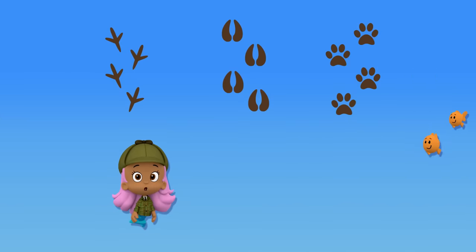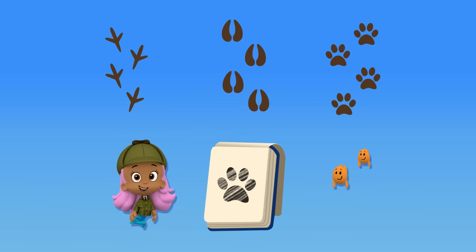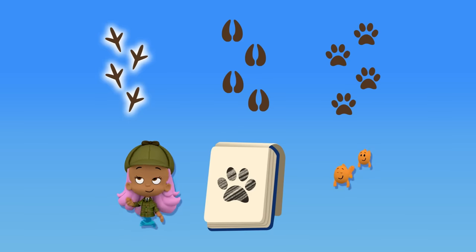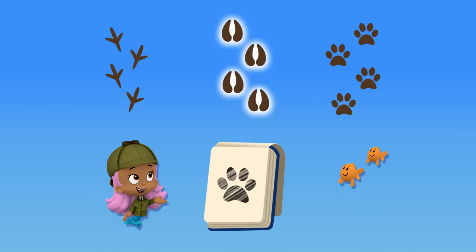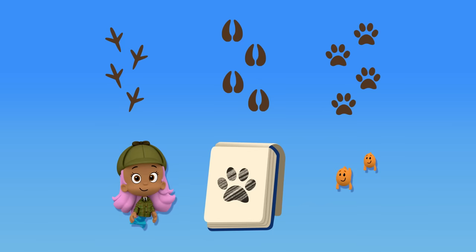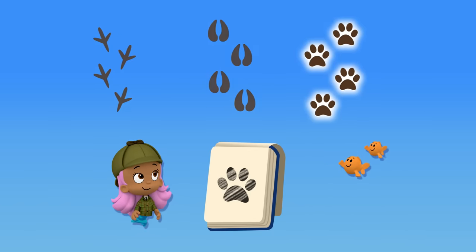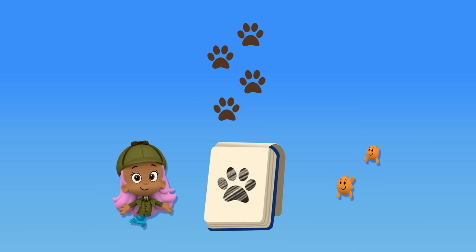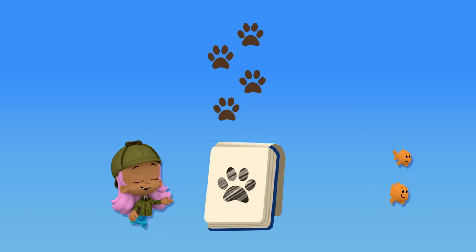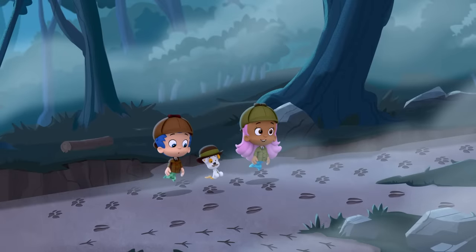We need to find which tracks are the werewolves. A werewolf is part human, but it has paws like a wolf. Which of these tracks are paw prints? These ones? These ones? Or these ones? These ones! These are paw prints! Excellent work! These are a match, so they must be the werewolf's tracks. Thanks for your help! The werewolf went that way.